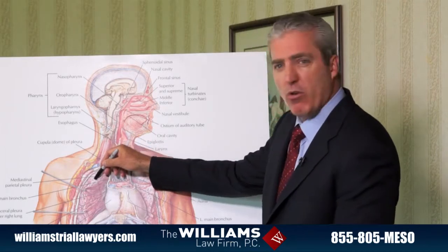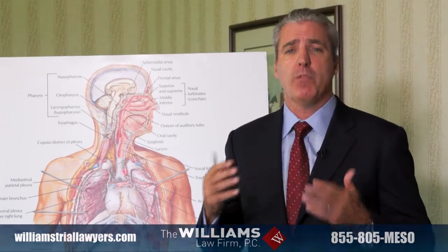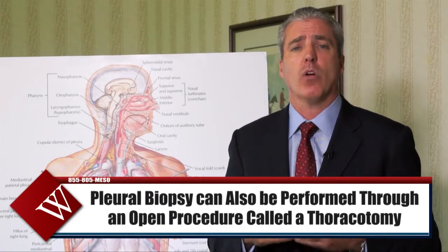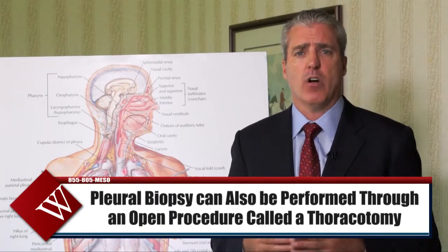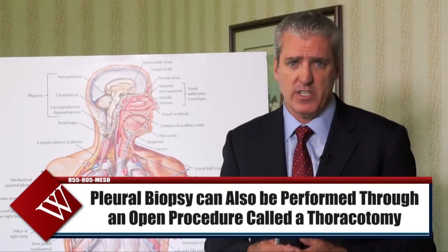Another way that a biopsy can be taken is through an open procedure called a thoracotomy. Both the thoracotomy and the VATS are surgical techniques done in an operating room under general anesthesia at the hospital.